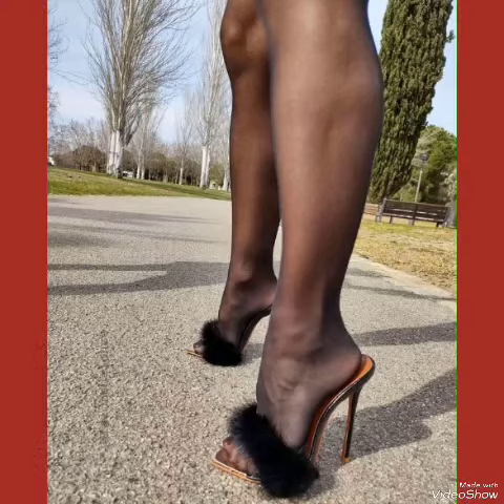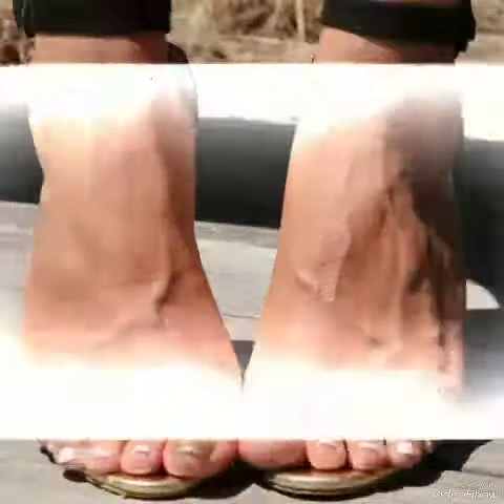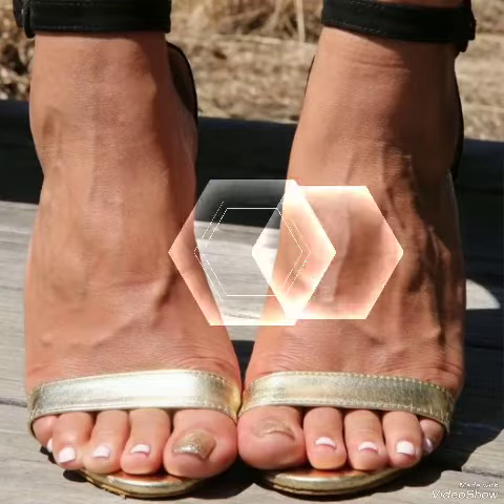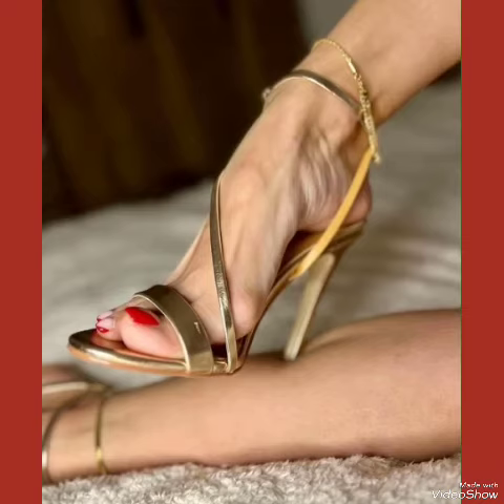If you want to buy these designs online, I will tell you the best three websites from where you can buy them: amazon.com, ebay.com, and express.com.